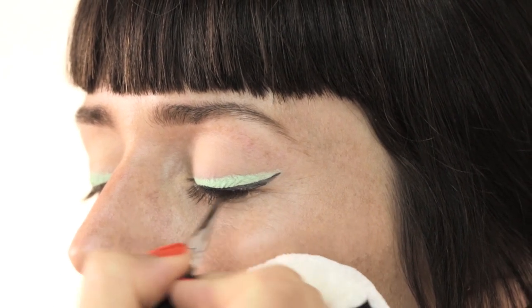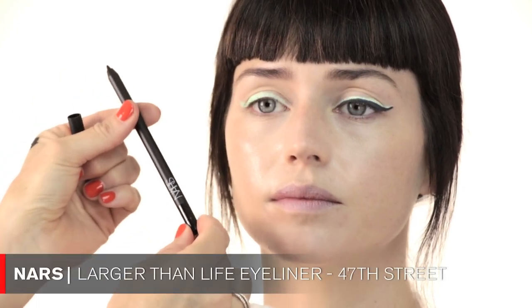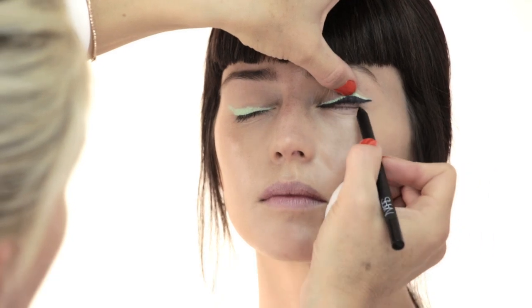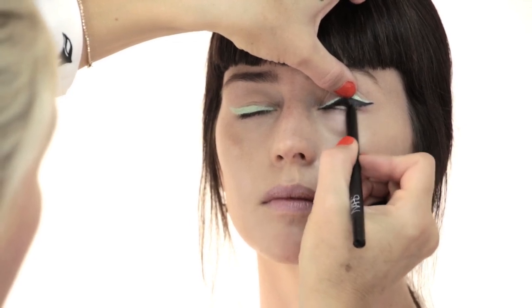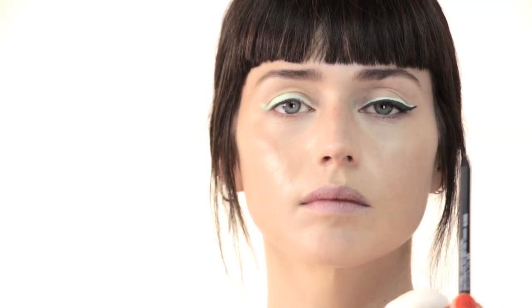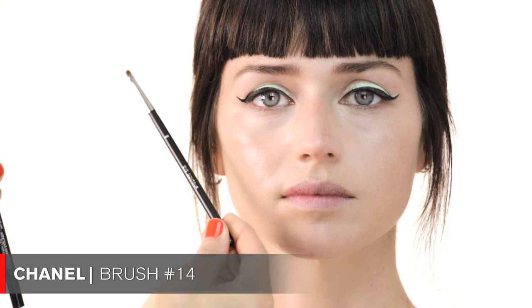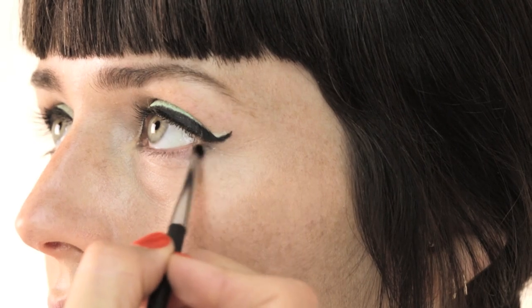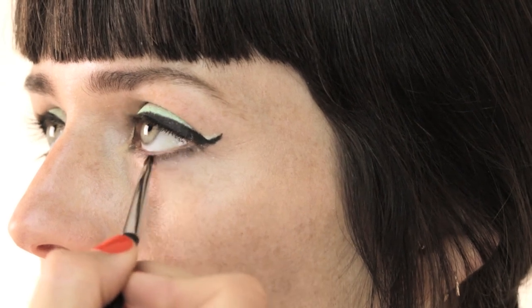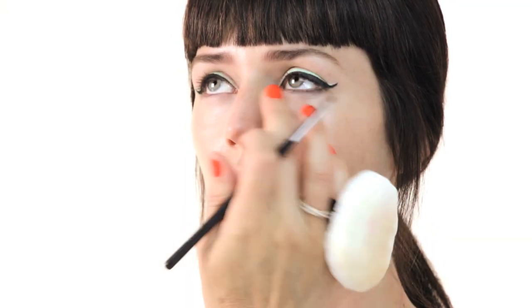The next step is using a NARS Larger Than Life eyeliner pencil in 47 — basically a black eyeliner pencil. I'm putting this in the upper inner water rim and wiggling the product a little bit between the lashes for a really nice intense black look. Then I take my Chanel brush number 14, dip the black eye pencil into the brush, and drag black along the lower lash line, starting from the outer corners and going in about three quarters of the eye, smudging it into the under-eye area. It doesn't have to be too perfect — a little smudgy and lived-in is fine.